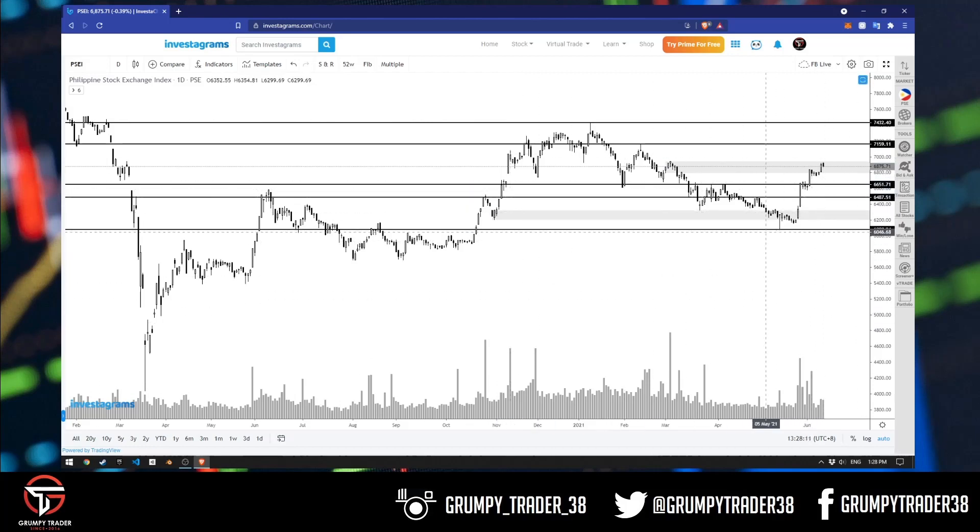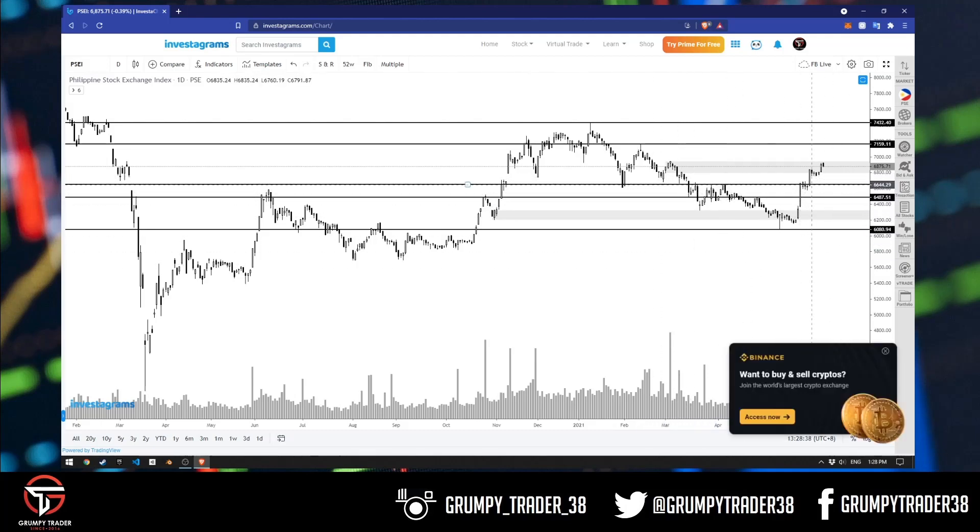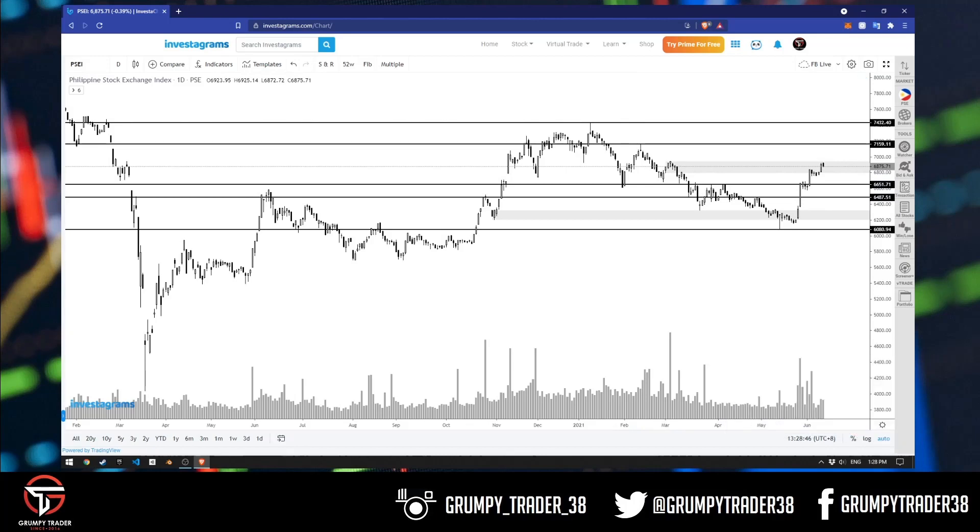The fact that price is having a hard time pushing through that area might mean na baka maakuha pa tayo ng pullback. However, we're not gonna depend on mga haka-haka. We're prepared whatever happens. If price does break out and we break above 7,000, then we expect na likely we see the 7,100 to 7,200 area. If we do pullback, what we're looking for is around 6,600 to 6,700 area, kung saan nag-resist tayo dito before we broke out. May chance na makahanap tayo ng support around that area.